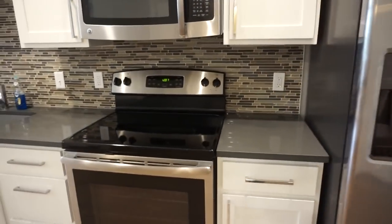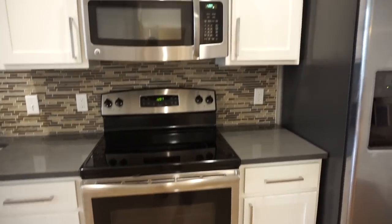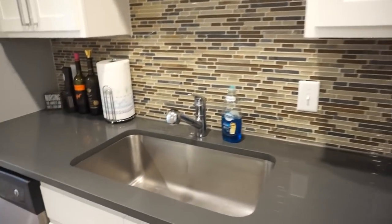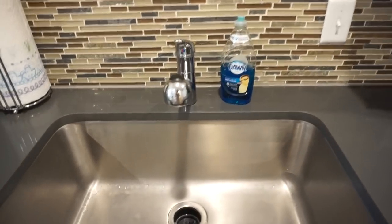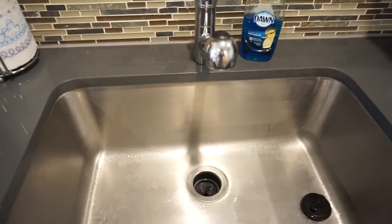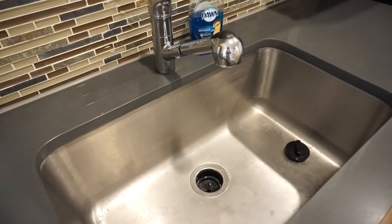Moving along — just my stove, oven, and microwave. And over here, my sink. I love this sink because it is huge. It's deep, and it doesn't have that divider. So I just love it.